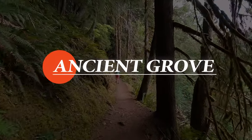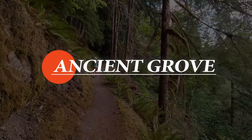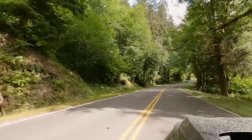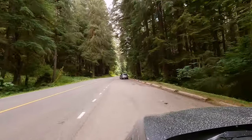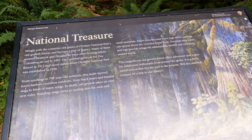As we were driving towards Sol Duck Falls in Olympic National Park, we saw a sign for a little gem called the Ancient Grove Nature Trail. With it only being half a mile long, we didn't have incredibly high expectations for it, but boy did it prove us wrong. There is no parking lot for this trail, and you're just going to be using a turnout along the side of Sol Duck Hot Springs Road.